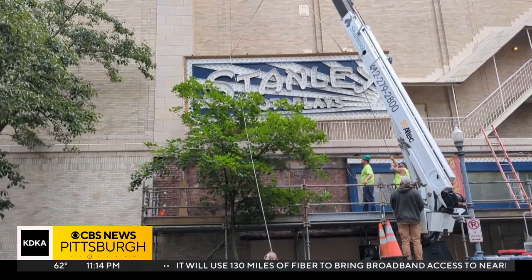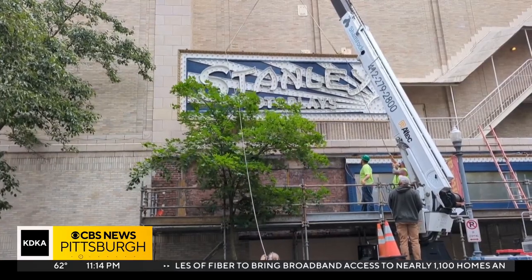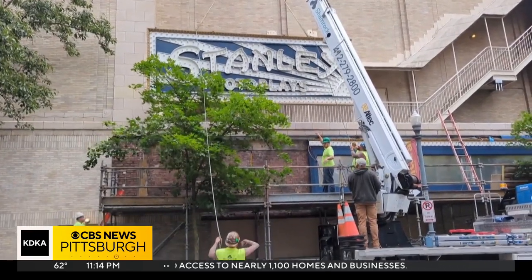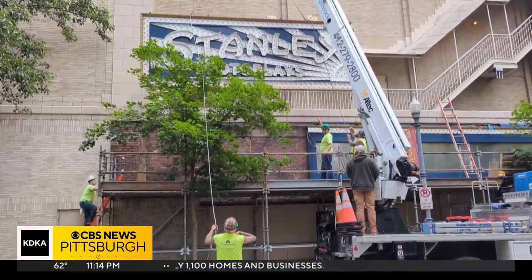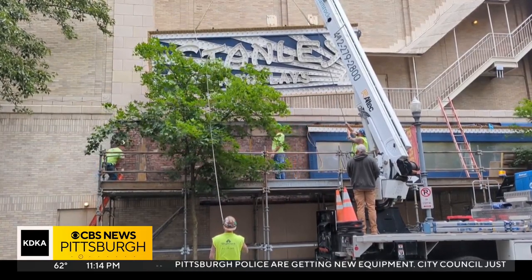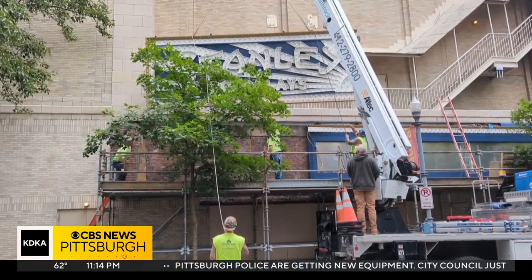Standing 6 feet tall and 80 feet wide, this week the marquee on the Penn Avenue side of the Benedum Center was delicately detached, hoisted onto a truck, and hauled away to a repair shop in Carnegie, along with the main marquee on the front facade.